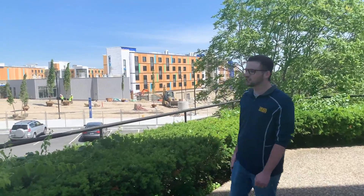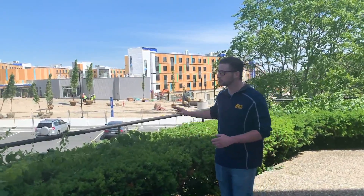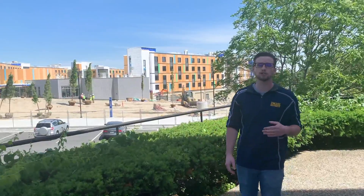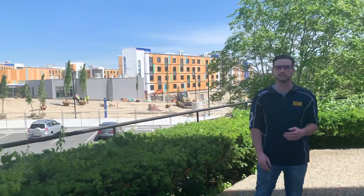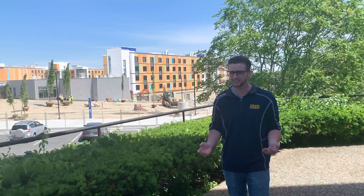As you can see over here, construction is well underway on our new residence halls being built for our incoming class of first-year students. So all of you students coming in fall 2020 will be the first students to ever live here. There's over $134 million going into this whole complex, so if you ever wanted to live in a place that costs over $100 million, that's your chance.